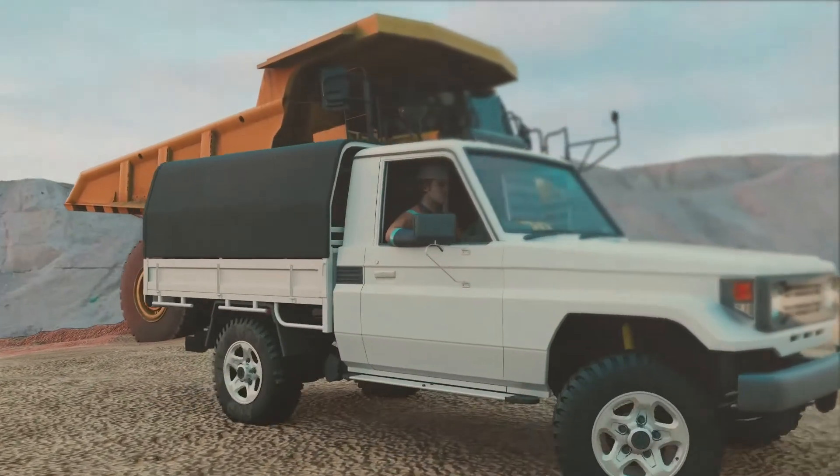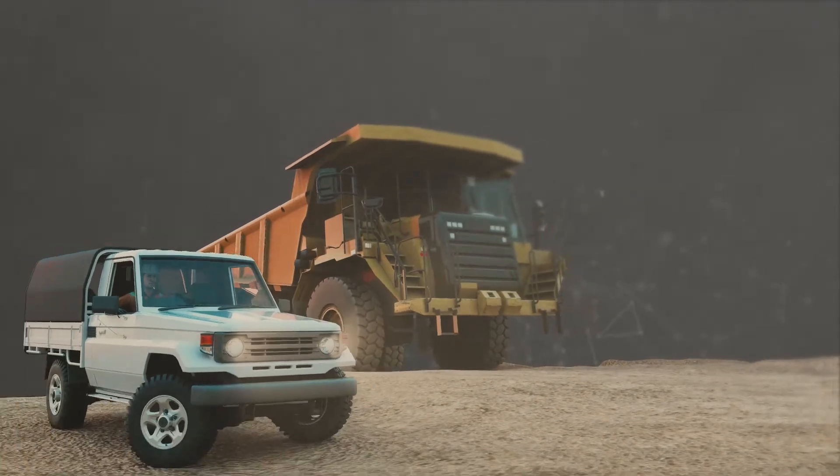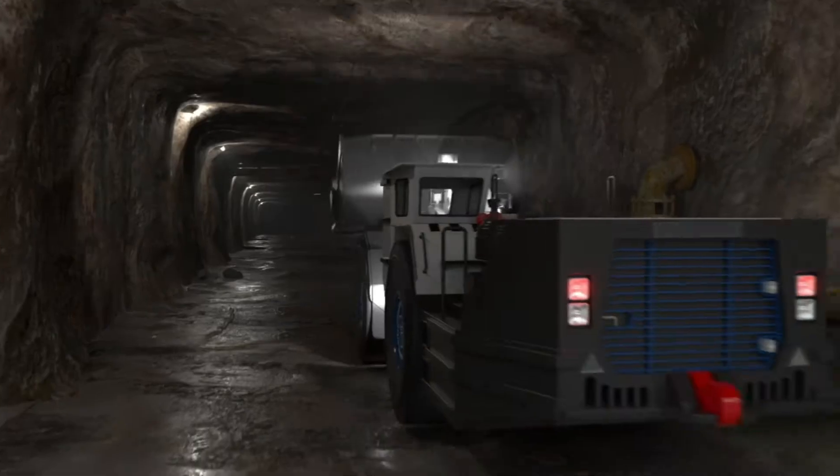Being much smaller than the average mining machine, these vehicles are often not easily visible in a mining environment, especially when the interaction is in dark or dusty underground conditions, or when the machine it is interacting with is significantly larger.